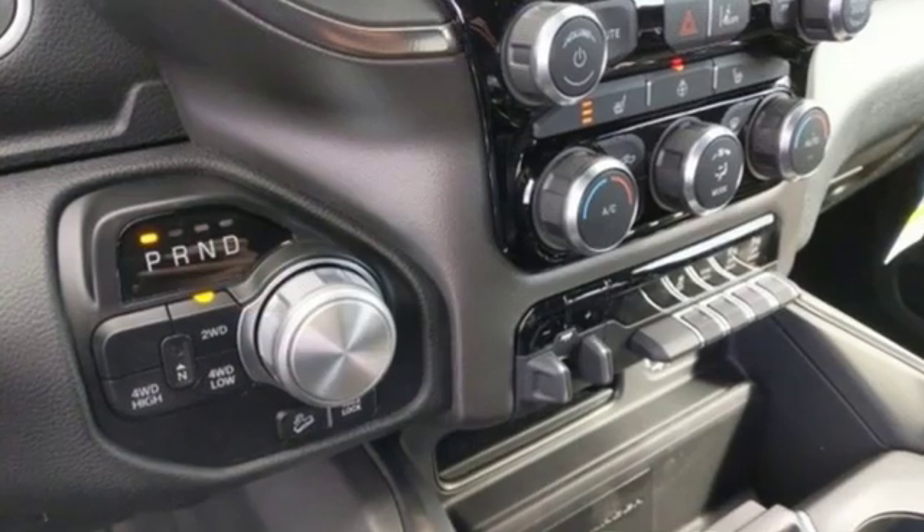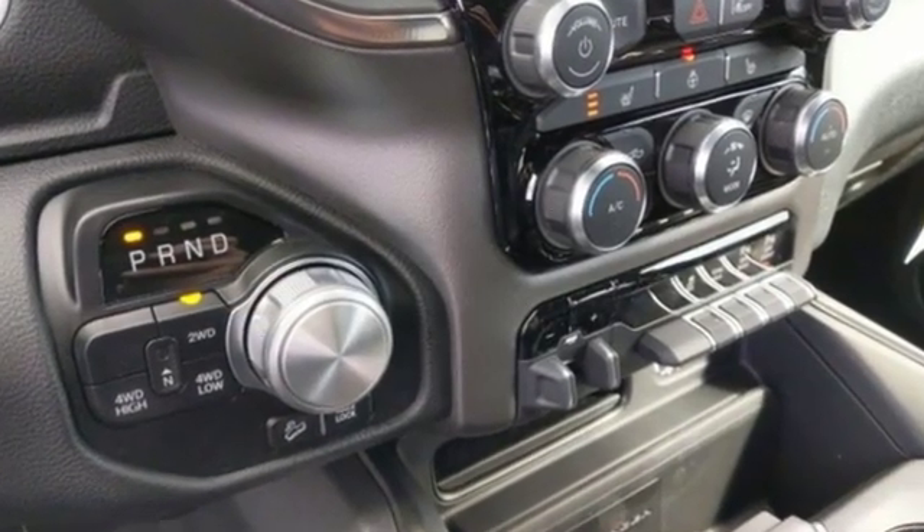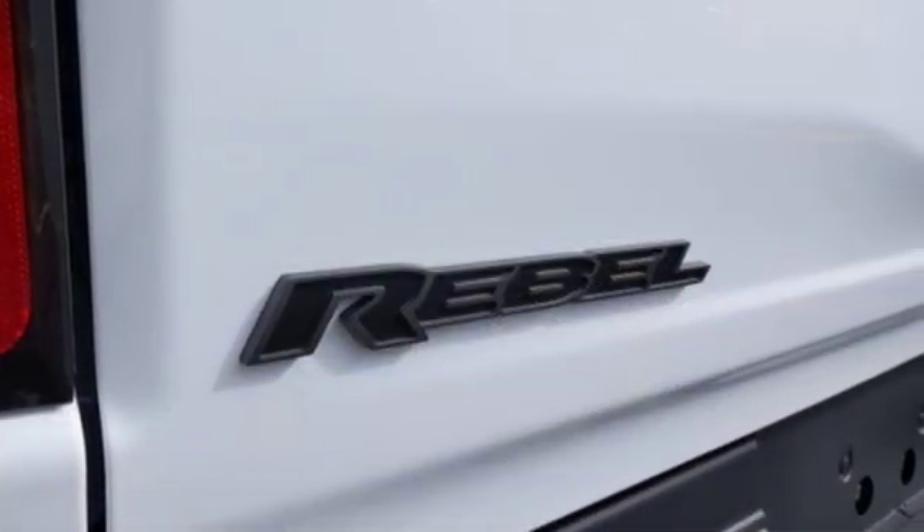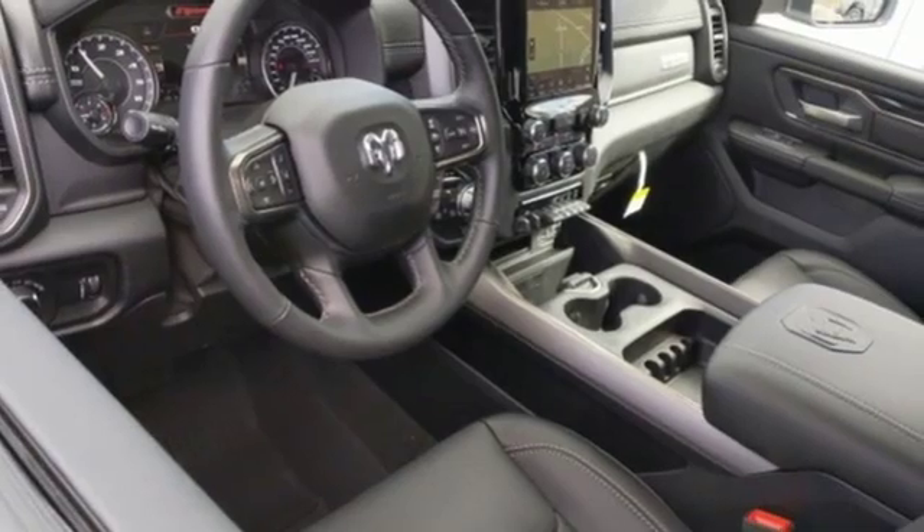Features include V8 engine, electronic shift on the fly, automatic transmission, trailer brake controller, and integrated navigation system with voice activation.